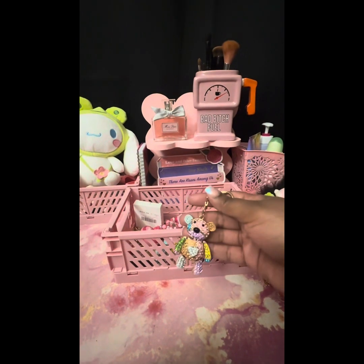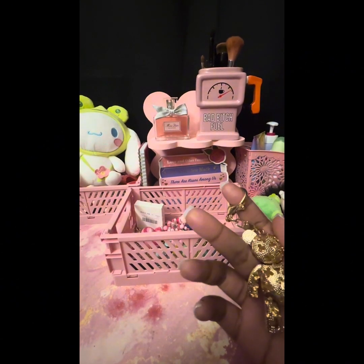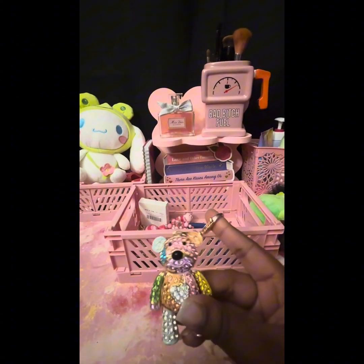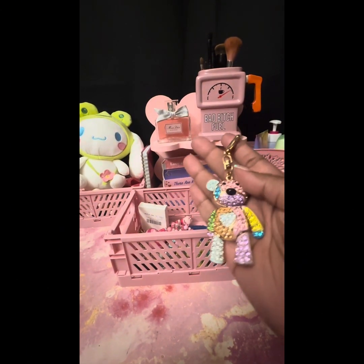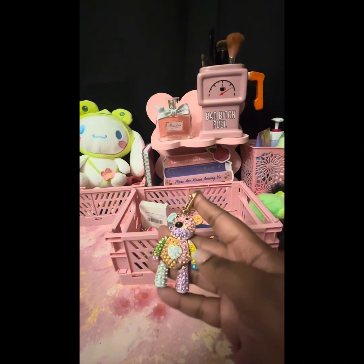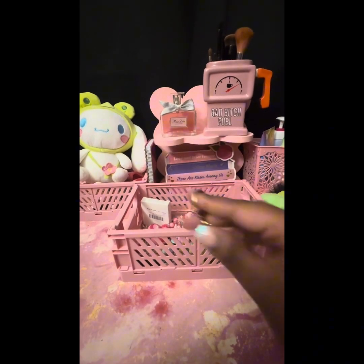Next is this cute little bear — it reminds me of a charm that Coach would sell. They sold different bears, and this kind of has that vibe. Very cute — it's from Amazon and was about fourteen dollars. I haven't worn this in quite a while but it's very very cute. Very blingy — none of the gemstones have come out. I think there's another color version of this, and it has little clover holes in the back.